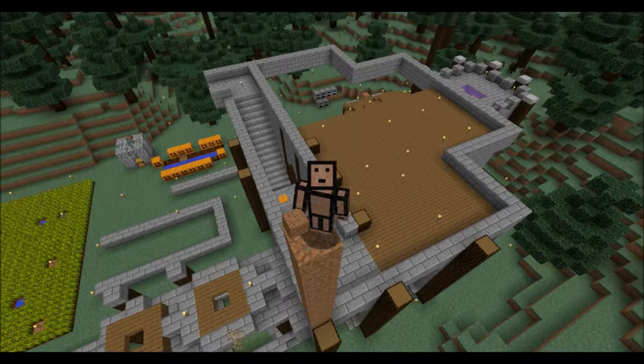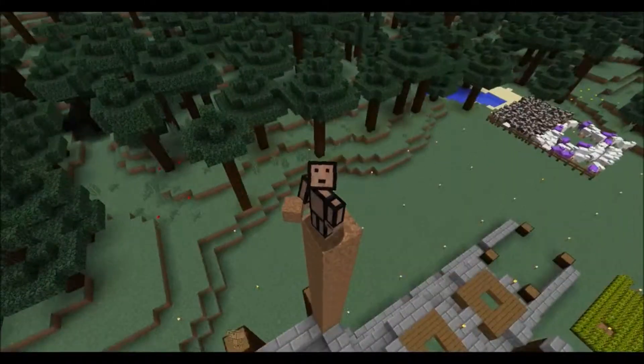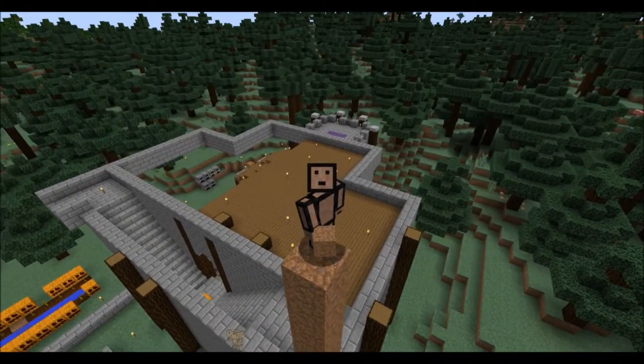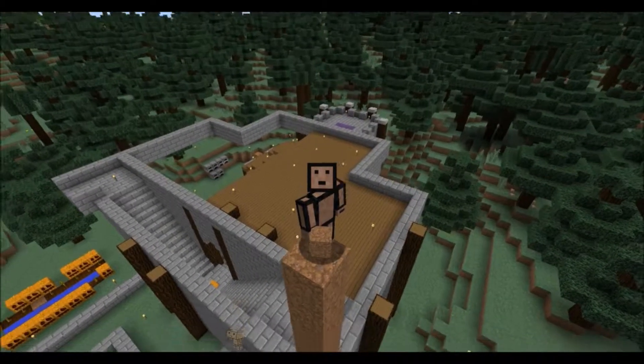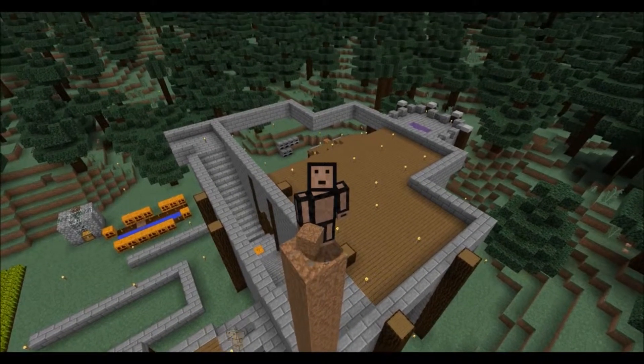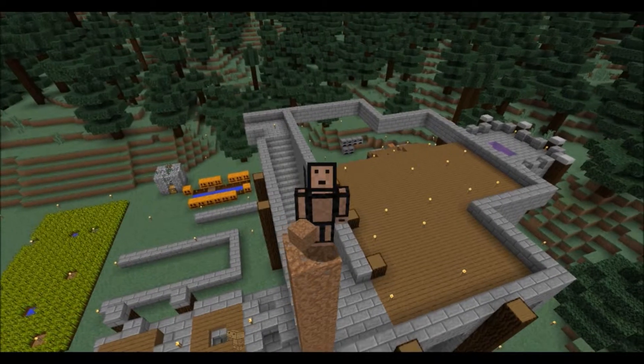What's going on everybody, it's box again here with episode five. Today as promised we're going to try to finish the outside wall over here. We're also going to finish filling in the floor up here - you can kind of see straight through it right above my head.